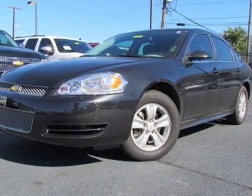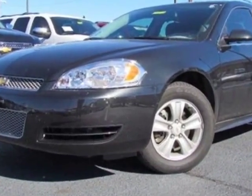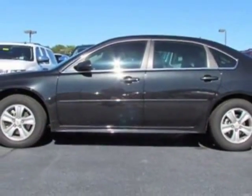Check out this new 2012 Chevrolet Impala. For your protection, this vehicle has a full factory warranty. This vehicle gets an estimated 18 miles per gallon in the city and an estimated 30 on the highway.